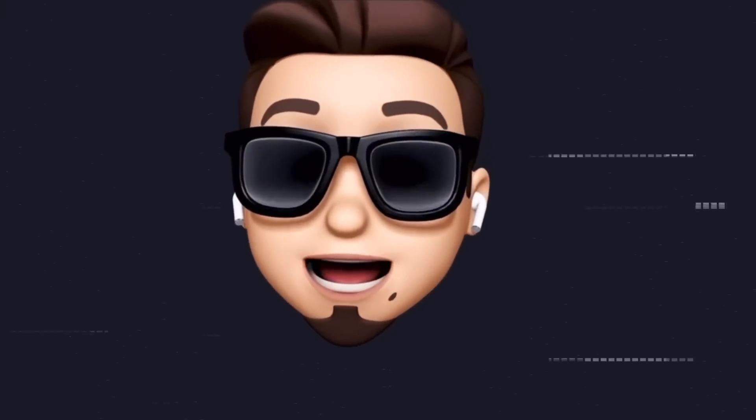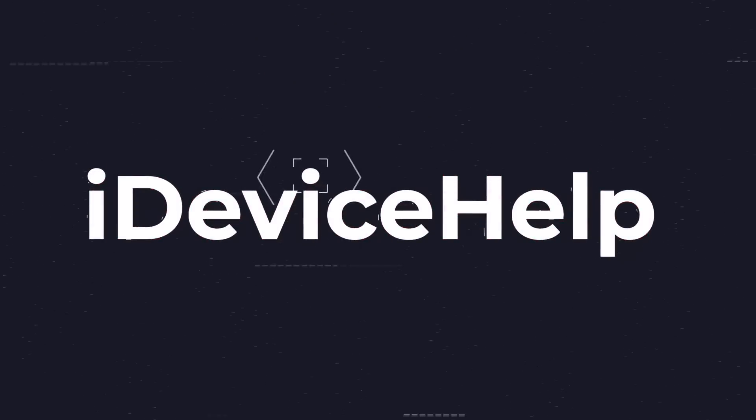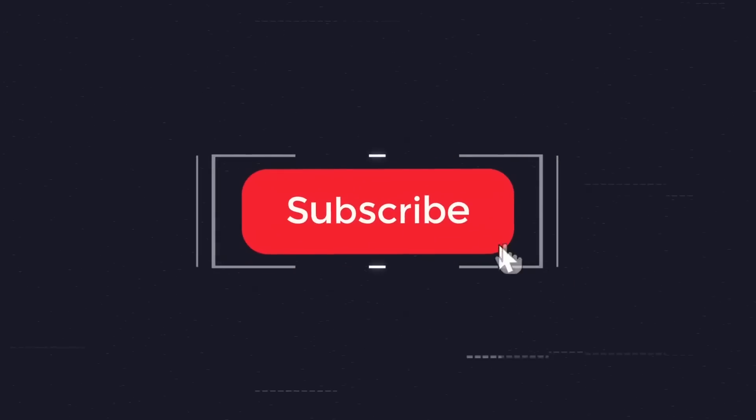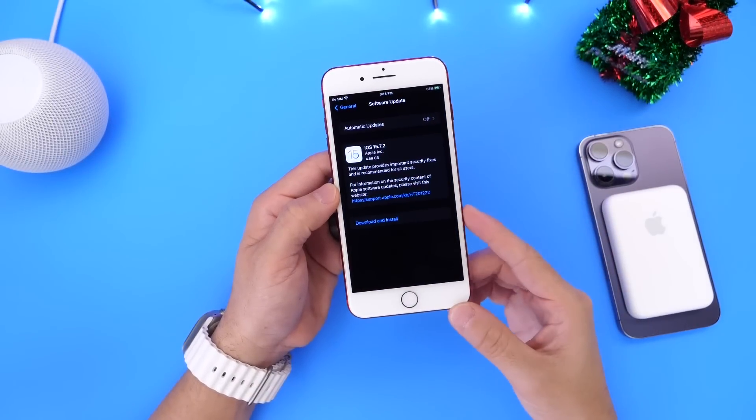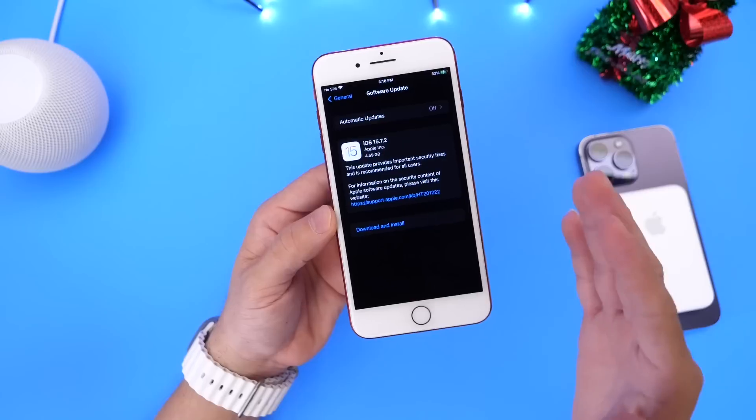Now, as always, if you would like to stay up to date with the latest iOS news and Apple software updates, don't forget to subscribe and make sure you turn on those notifications so that you don't miss another episode. Now, iOS 15.7.2 was released today and the software update is close to 5 gigs.